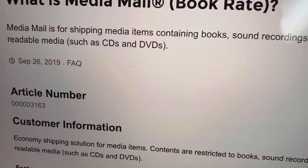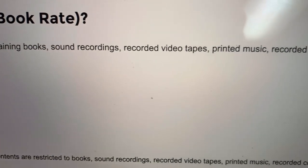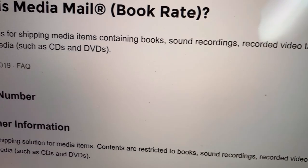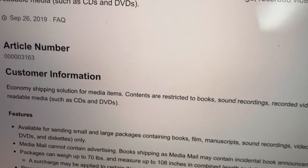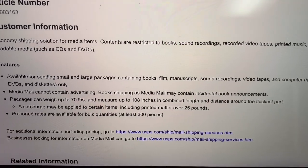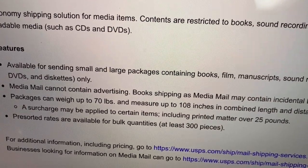Media mail is for shipping media items containing books, sound recordings, recorded videotapes, printed music, CDs, DVDs, and more. The text is a bit small to read on screen, but I will link both of those reference links down in the description.